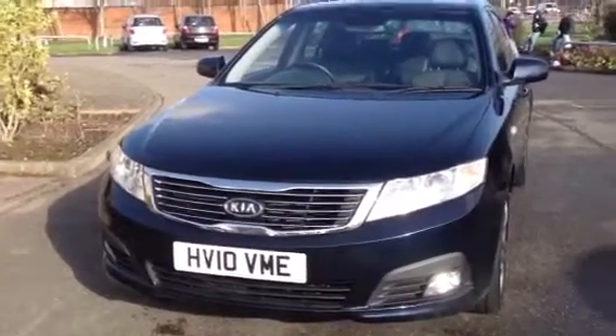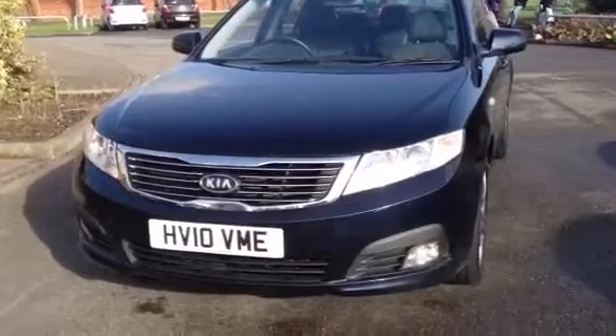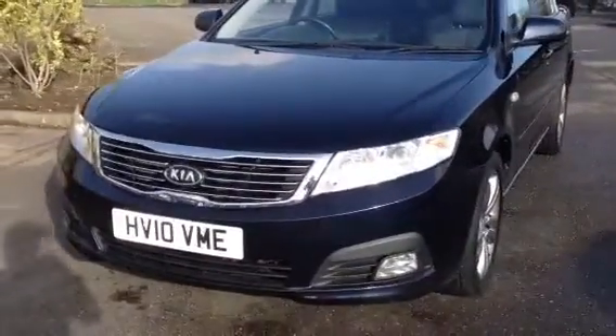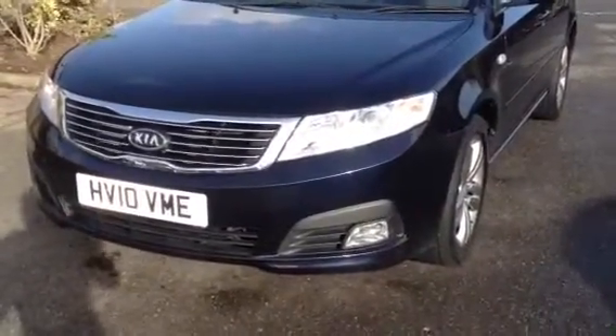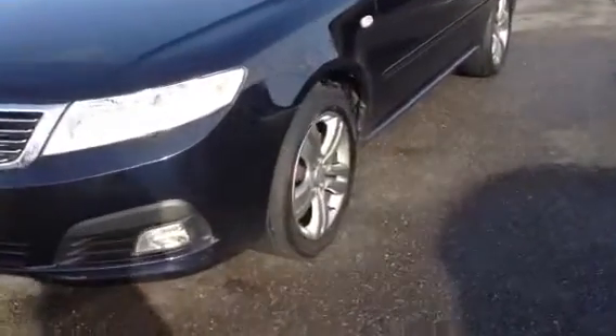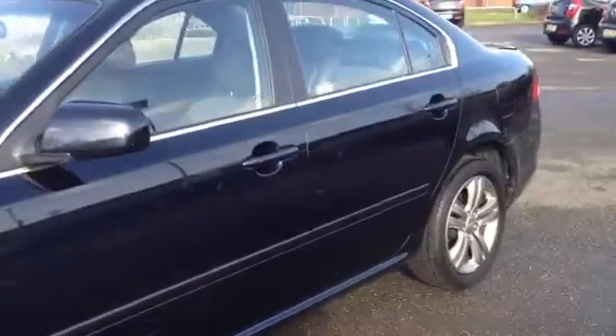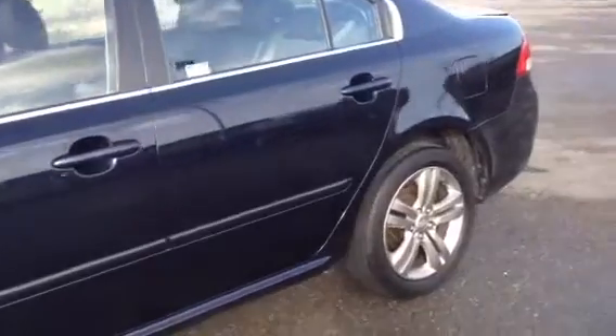Welcome to Wessex Garages in Newport. Here we have a Kia Magentis, a template car in blue. The car comes with front fog lights, 17 inch alloy wheels, and body colour door handles and door mirrors. As you can see, it's a 5 door car.